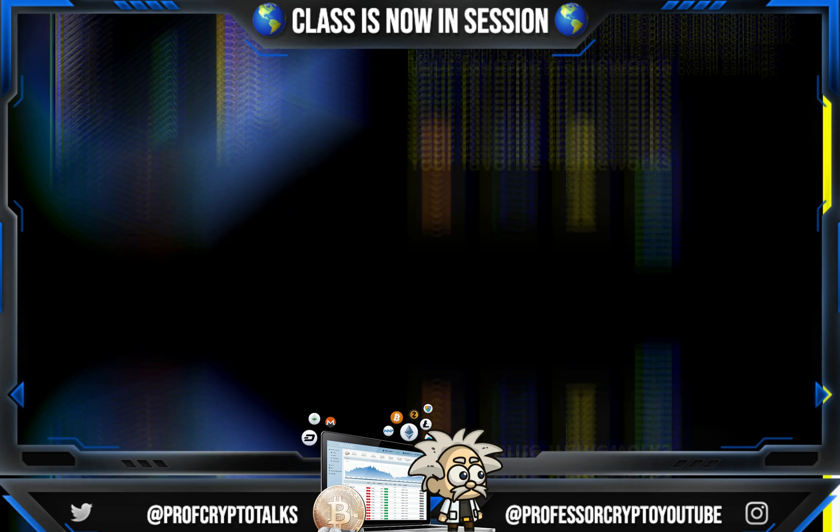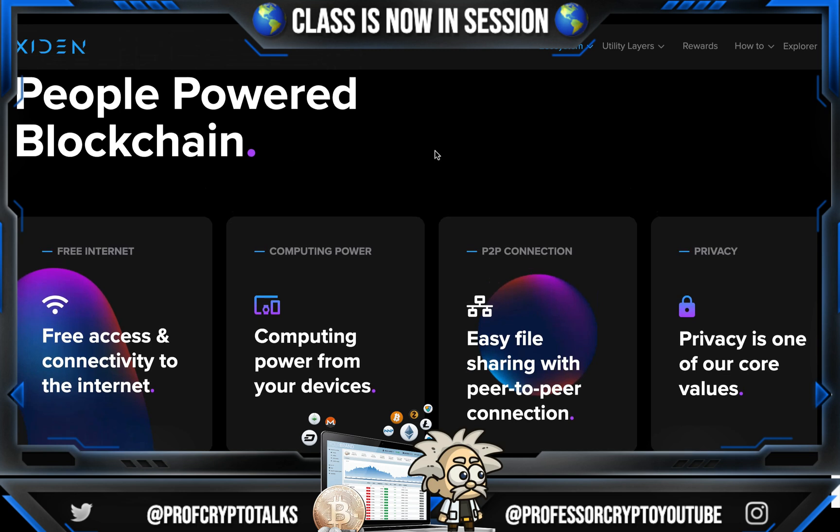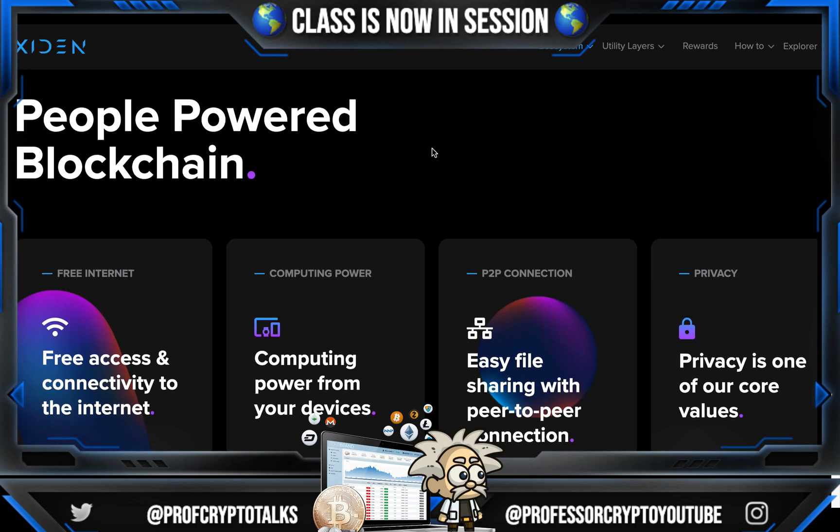This platform was designed for developers — all the tools that you're familiar with are integrated into the network. You can start developing on XDEN with your favorite frameworks, integrate your resources, and increase your overall earnings. For example: MetaMask, Ethers, Hard Hat, and Solidity. It's a people-powered blockchain with free internet access, computing power from your devices, P2P connections, and easy file sharing with peer-to-peer connections. Privacy is one of their core values as well.